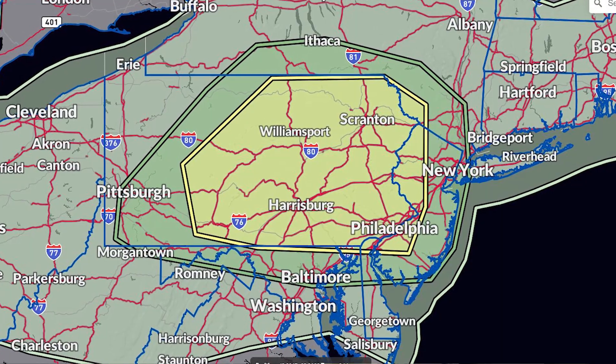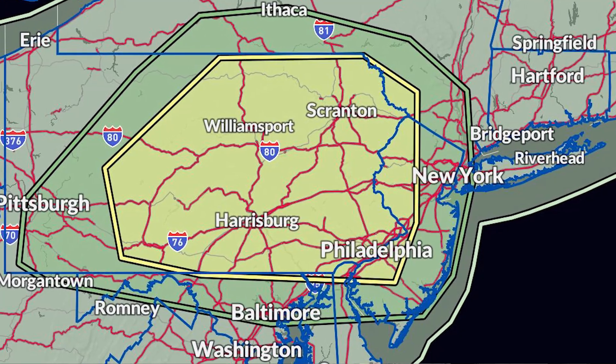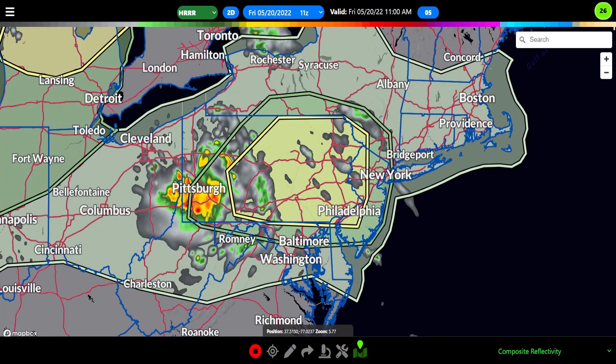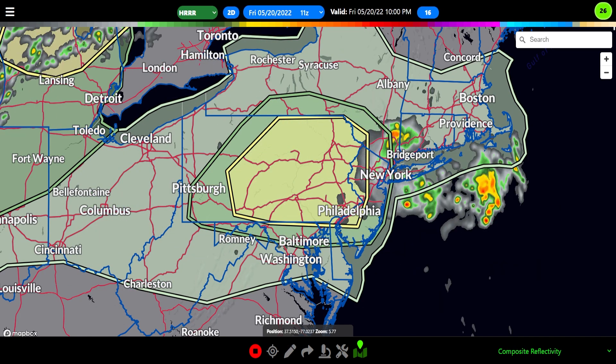Shifting to the east, you can see another slight risk — this is the third and final slight risk area. The HRRR future radar does show we could have a bow segment later on, or maybe even a cluster, that could produce some damaging wind.